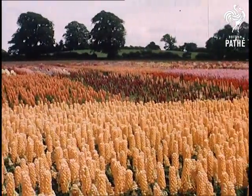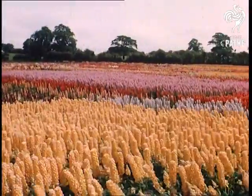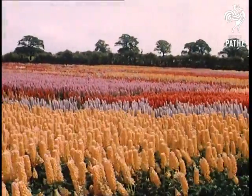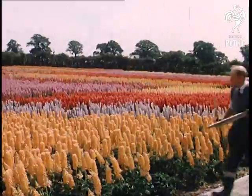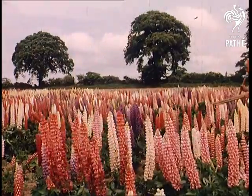When one talks of the beauty of the English countryside, we think generally in terms of the natural settings. Cultivated areas like this we tend to associate with Holland, yet this incomparable spectacle is made by fields of lupins in the heart of the industrial midlands.